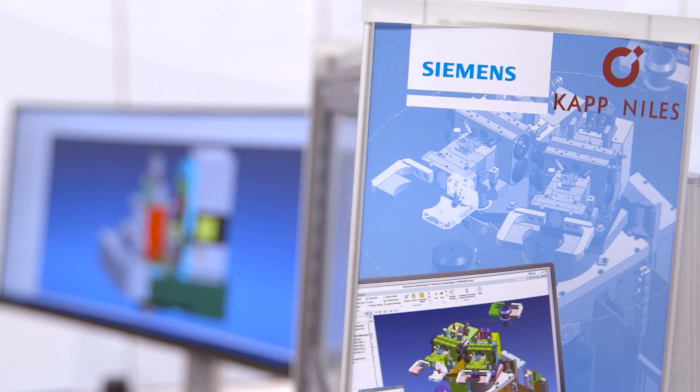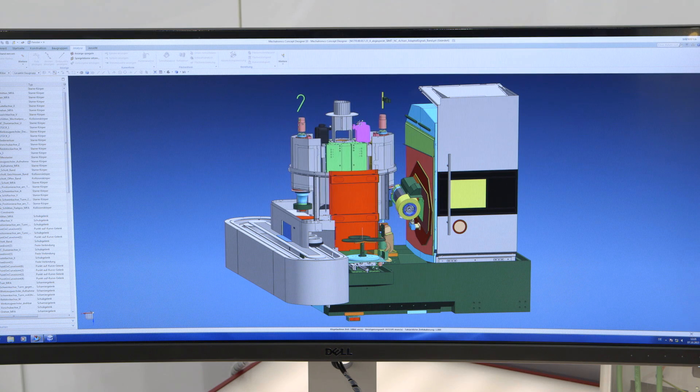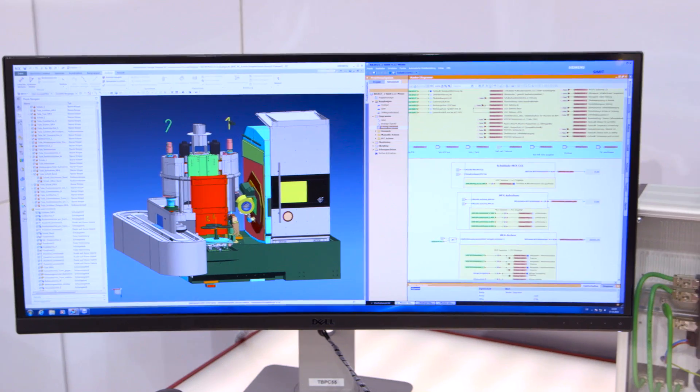Two years ago we succeeded, in cooperation with Siemens, in achieving the breakthrough in virtual commissioning. Based on a 3D model, the Mechatronics Concept Designer from Siemens creates a functional image of the new machine. This knows all the properties of the components of a machine — for example, for which purpose a particular sensor is used, how it switches, and where the signals are transferred to.